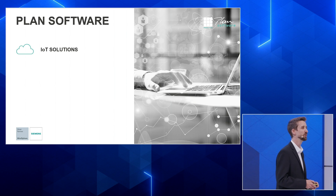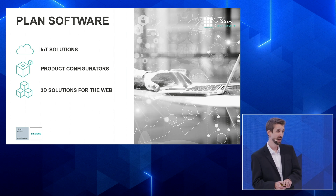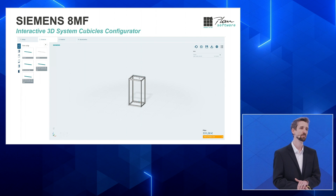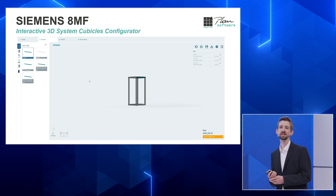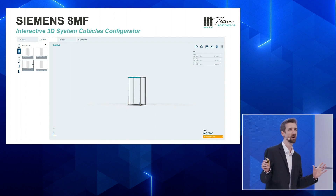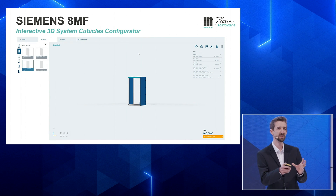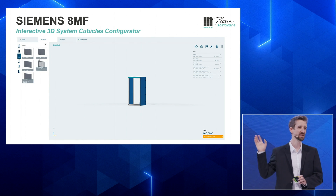We are not only doing IoT solutions, but also product configurators, and specifically 3D solutions for the web. For example, this is the Siemens 8MF Nordstar project, which is also part of the Siemens Industry Mall. You can configure a wide variety of control cubicles with that software — choosing specific elements and extending them in a modular fashion — and you get customized pricing in the end.